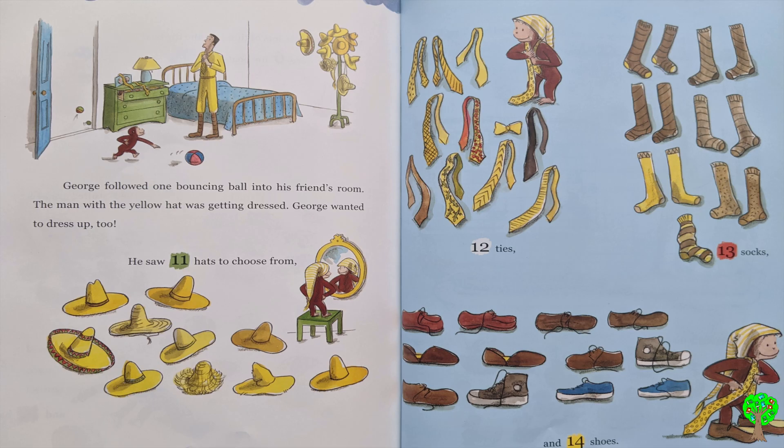George followed one bouncing ball into his friend's room. The man with the yellow hat was getting dressed. George wanted to dress up too. He saw 11 hats to choose from, 12 ties, 13 socks, and 14 shoes.